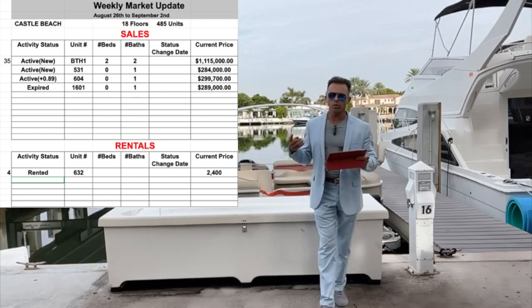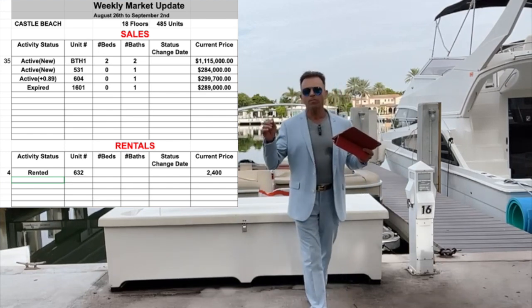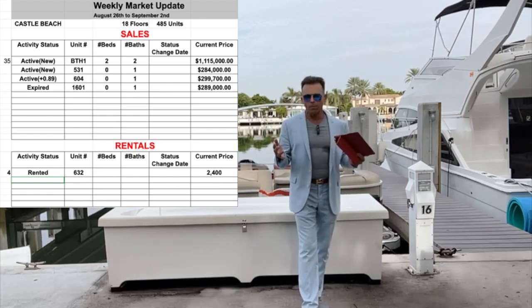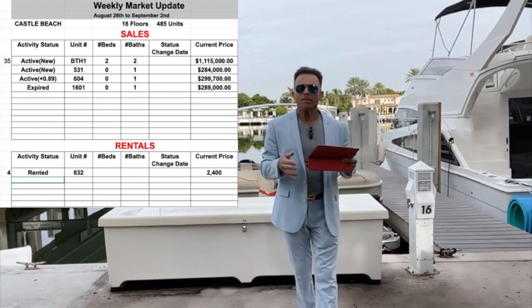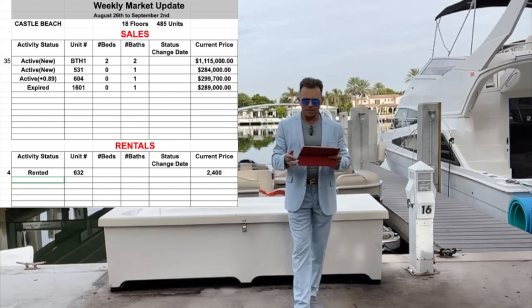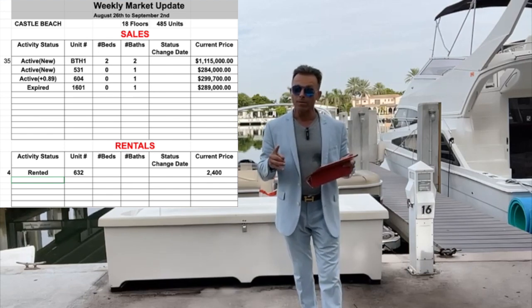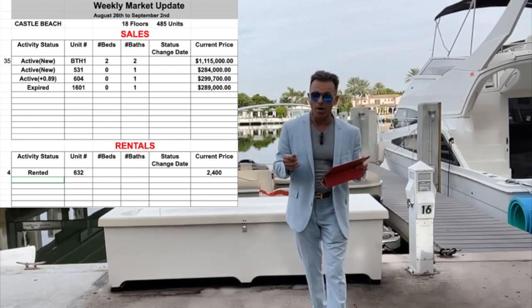There is another unit — unit 531. This is a studio with an ocean view, no bedroom, only one bathroom. It's a nice unit at 430 square feet and is listed at $284,000.